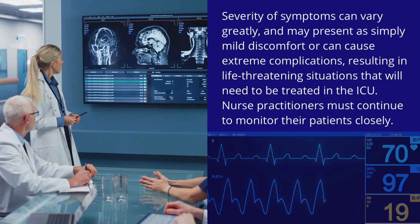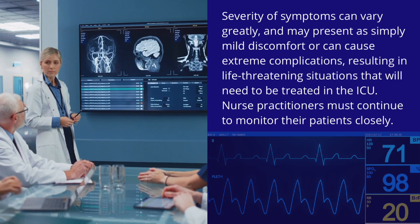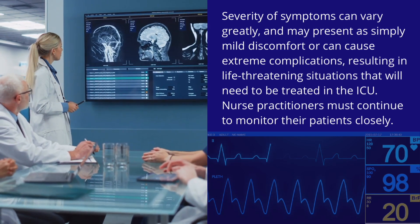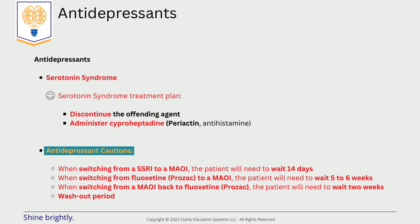Severity of symptoms can vary greatly and may present as simply mild discomfort, or can cause extreme complications resulting in life-threatening situations that may need to be treated in the ICU. Practitioners must continue to monitor their patients closely when starting and continuing antidepressant medication. To treat serotonin syndrome, the nurse practitioner needs to withdraw the offending agent and provide supportive care to the patient.